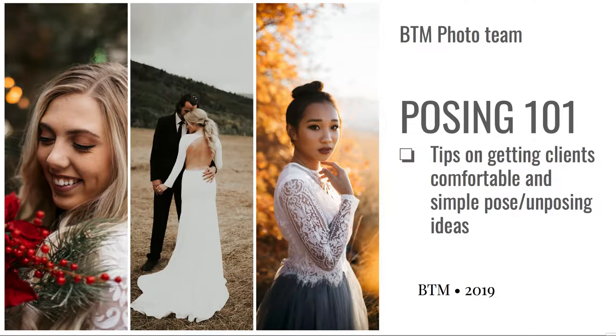Hey you guys, it's Amelia. I made this presentation this morning to show you guys my favorite go-to base poses, tips on un-posing, and then tips on getting clients comfortable in the first place.